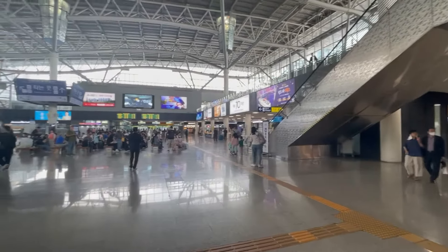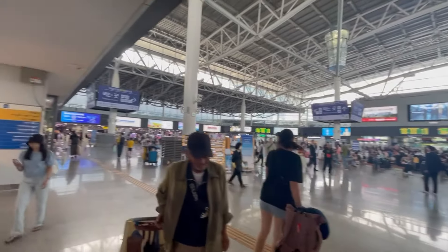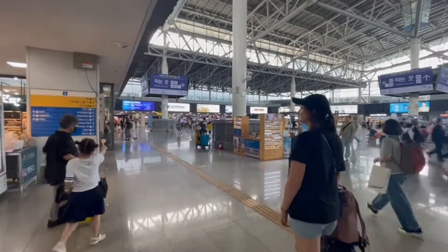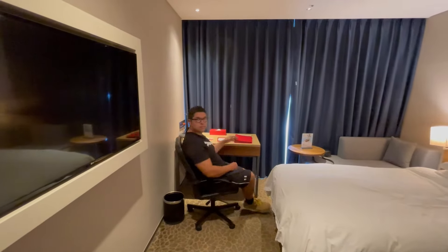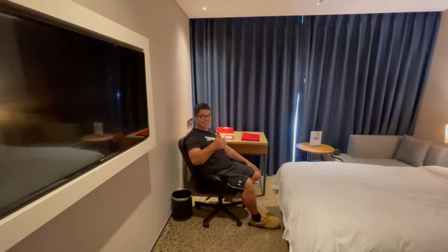From Busan station you can transfer to the Busan metro line, or in our case make our way to our hotel. We stayed at the Asti Hotel right next to the station, but more about that in our next video when we review this hotel.